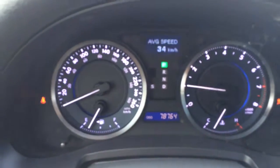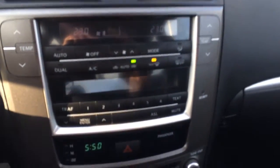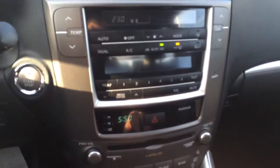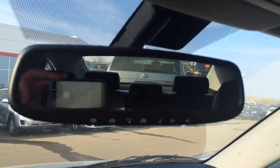So 78,764 on the kilometers. As well you have dual zone climate control with heated front passenger and driver seats. Your satellite radio as well as your AM FM. Up here you have your garage door openers.